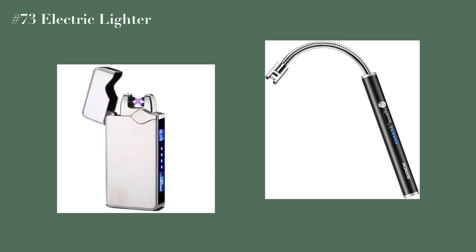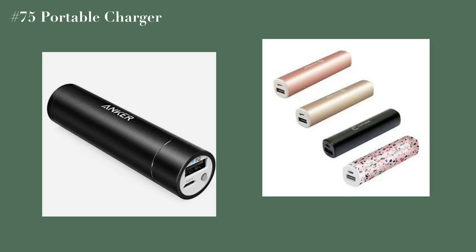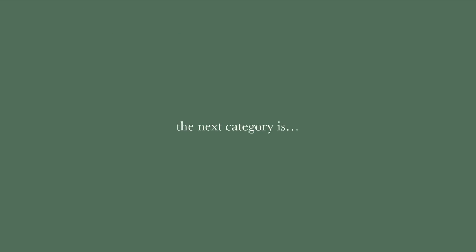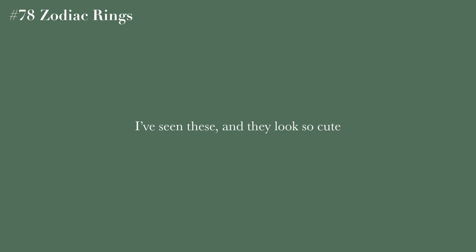A tripod is useful if you do YouTube and need to record. A ring light is great if you do sit-down videos. An electric lighter — I just think these are really cool. A digital wall clock, a portable charger, a headphone stand, and a GoPro round out this category.